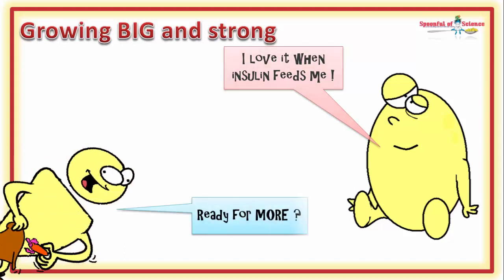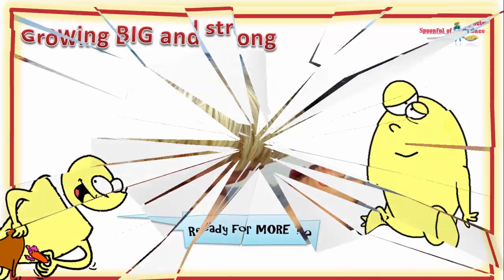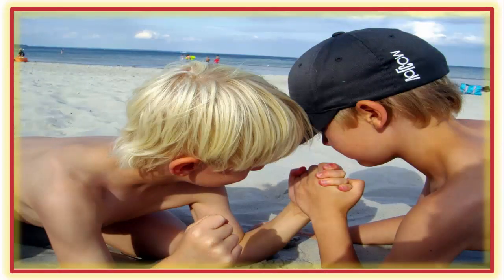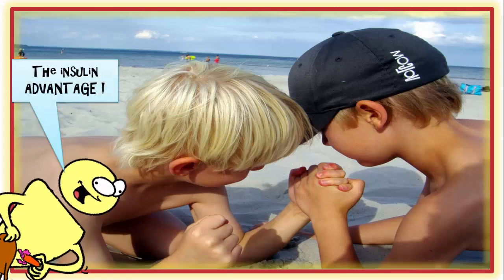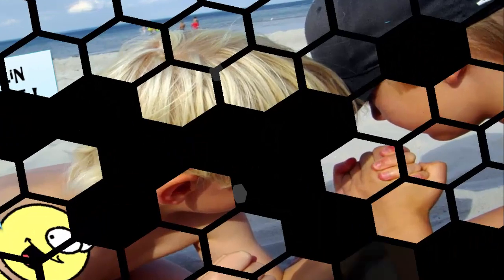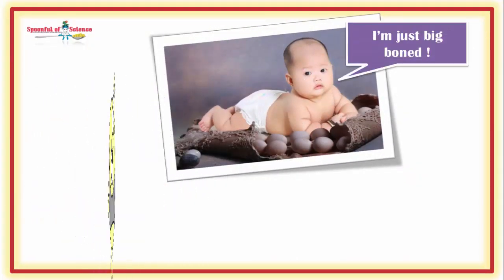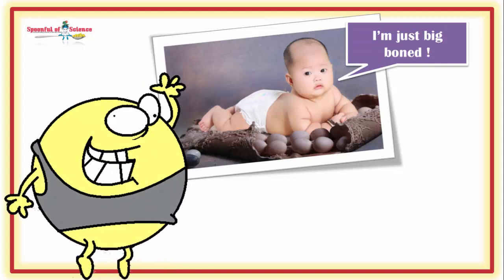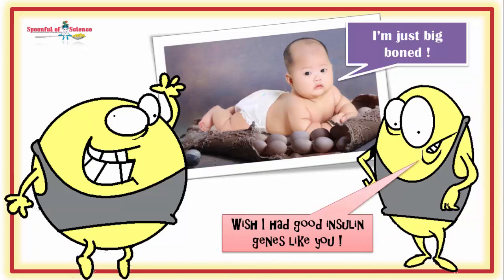The more insulin that is around, the more efficient the process. Up to a point, there are a lot of benefits to being efficient. In a world where calories are in short supply, the increased efficiency is beneficial. But this is not the situation for most humans living in the modern world. The efficiency becomes a liability, especially in the genetically more susceptible.